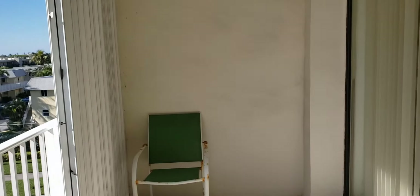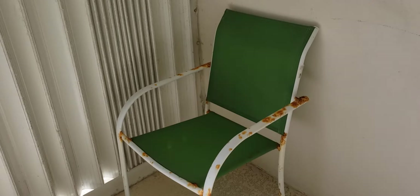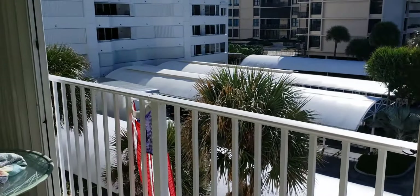Hello everyone, this is Valentina, Luxury Properties International, welcome you in one of the lowest priced units here in Mayfair Ocean.